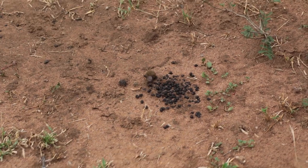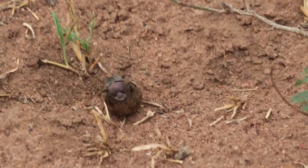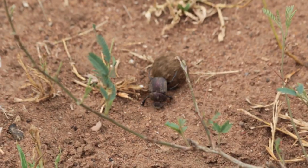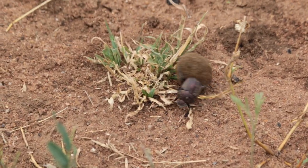There's another beetle that often comes and tries to steal off him, so he's got to be quite careful. The male is on his feet, basically pushing with his back feet, and he can roll balls up to 50 times his own body weight — sometimes up to 80 times — so they're incredibly strong creatures, and they're hugely important ecologically.